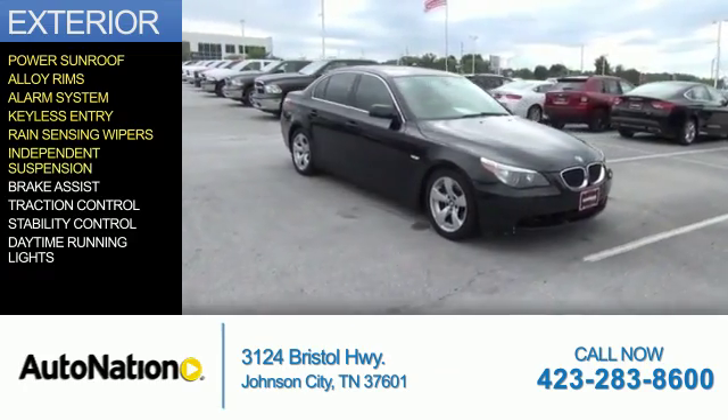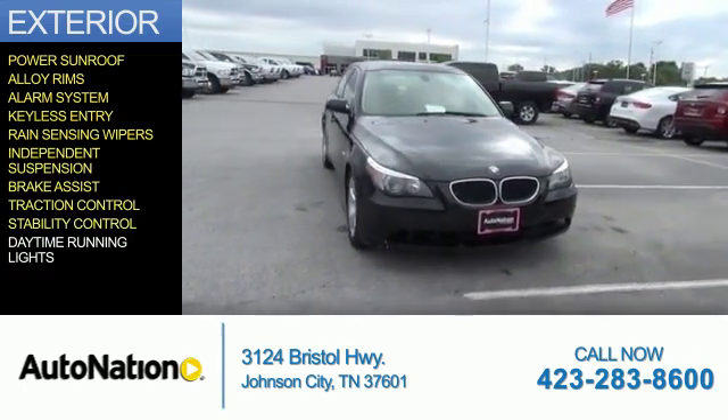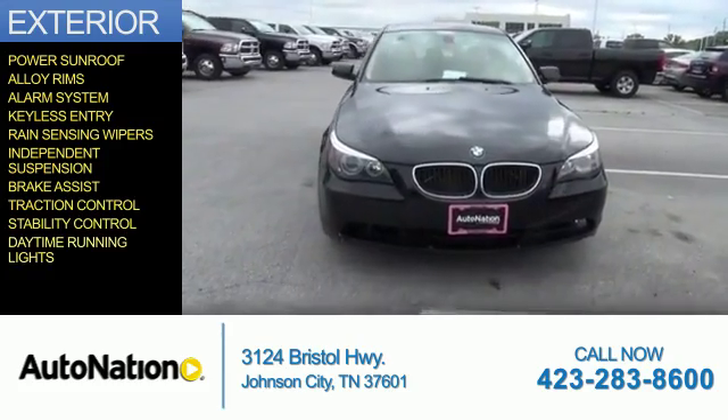Independent suspension, brake assist, traction control, stability control, and daytime running lights.